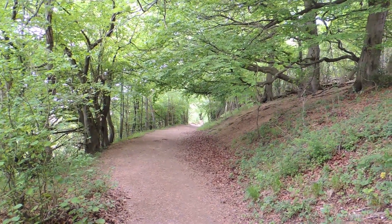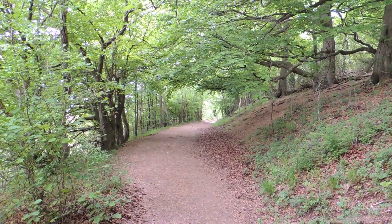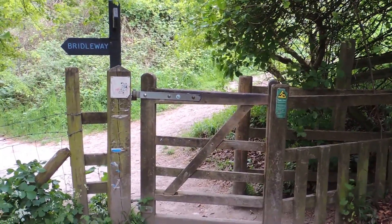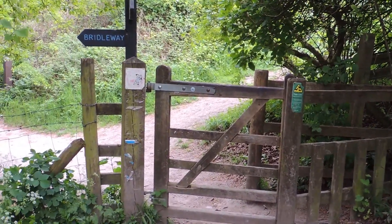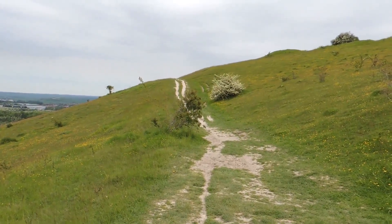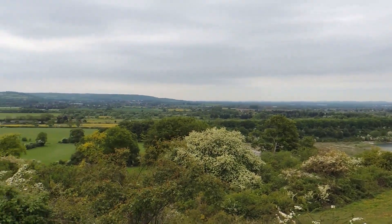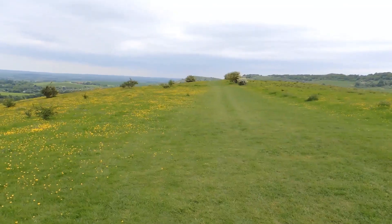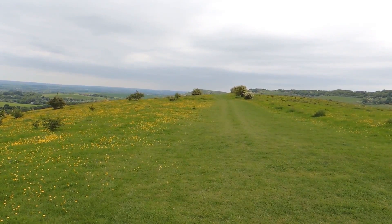Continuing now through a sort of hollow way, we come to a gate where we leave Hertfordshire and into Buckinghamshire, and continue along the Ridgeway for a while. We're now on the ridge of Pitstone Hill with tremendous views over to the left, now heading along the grassy ridge.